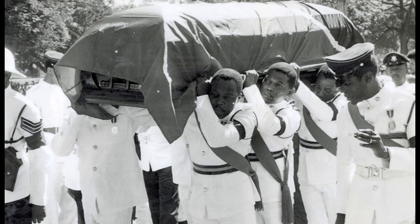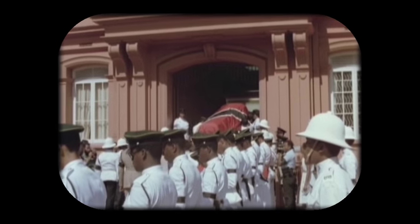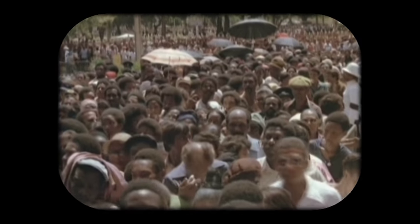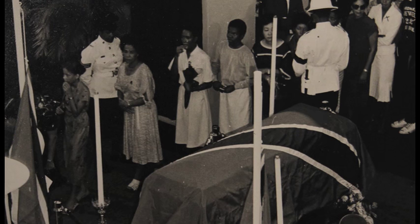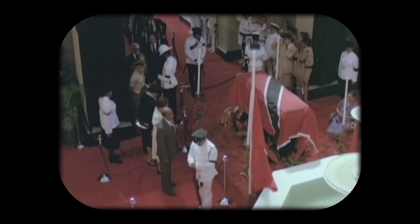On April 12th, 1981, much more sombre ceremonies were held in the Red House for the passing of the then Prime Minister, Dr. Eric Williams, whose sudden death shocked the nation. His body lay in state in the rotunda for three days to allow the public to file past his casket and pay their last respects.